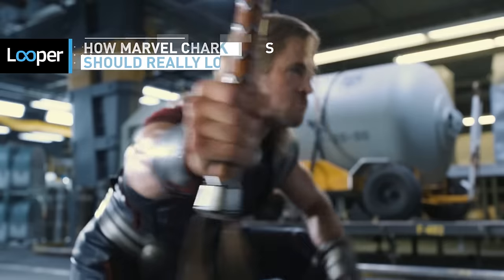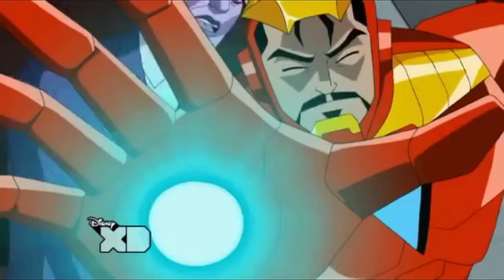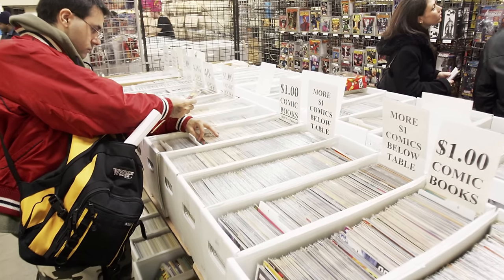In the course of adapting their comic book properties to film and TV, Marvel has made some pretty big changes to their classic characters. While some changes have been for the best, others have risked losing the magic that made those characters great in the first place. Crack open a long box and take a look at how these Marvel characters should really look.